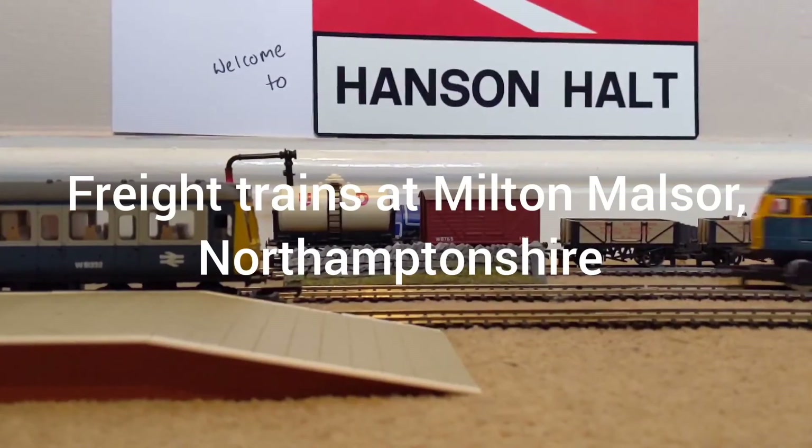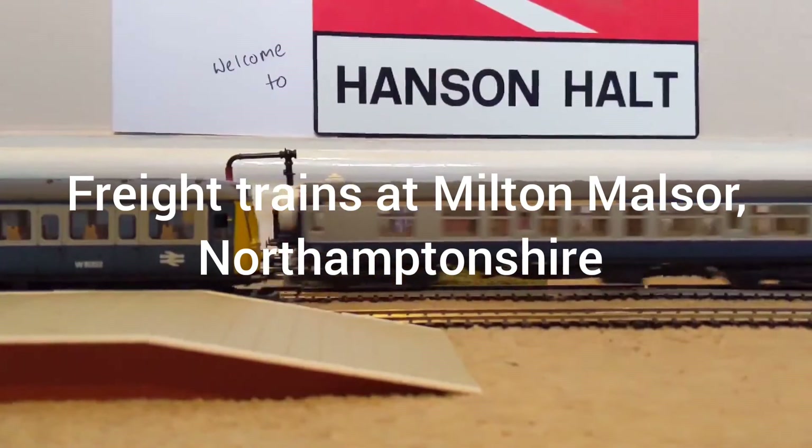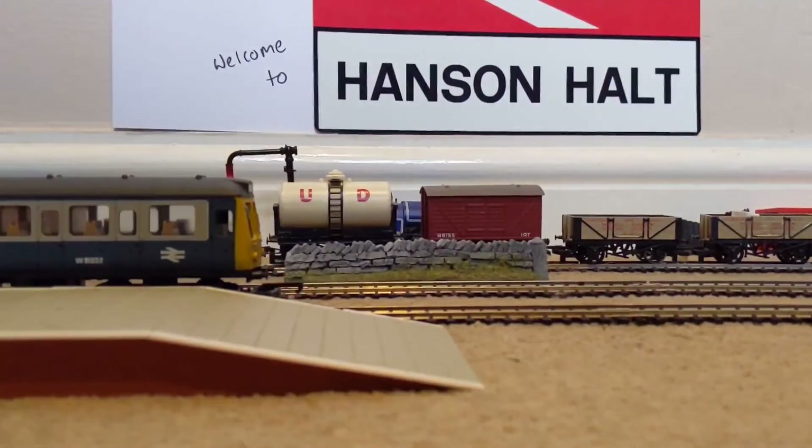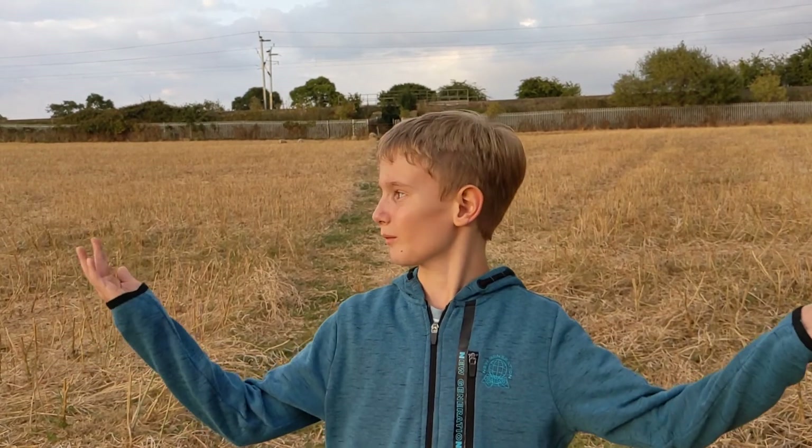Welcome to Hanson Hole. This train is about to depart. Hello everyone and welcome to Hanson Hole. In today's video we're going to be filming some trains at this wonderful park in Milton Molzer.